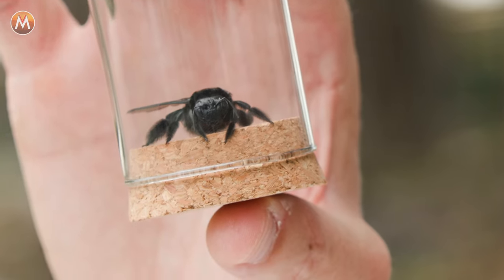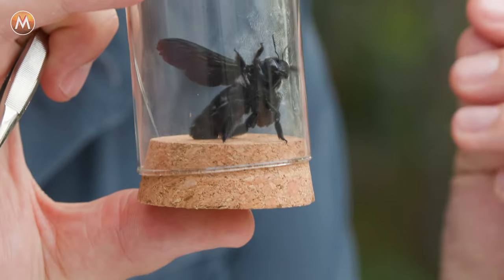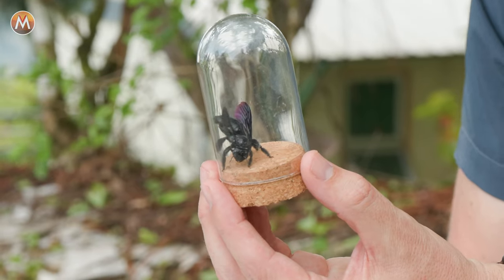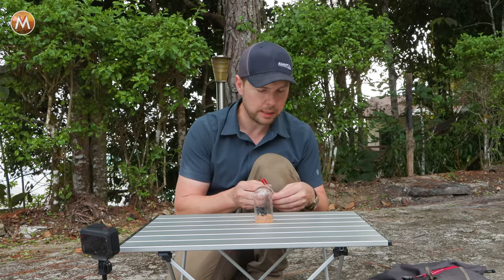Now let's talk about how we are going to rate the sting of this carpenter bee. We are going to rate it, like always, on three different factors: intimidation, pain, and aftermath. Just looking at the size of this bee and how powerful it is, intimidation is going to be a big score. I'm going to be shocked if the pain gets below a five — I think it's going to wallop me. Aftermath is something we'll have to track for the next couple of days. Don't worry, you won't have to wait — we're going to skip past all the waiting. At the end of this video, you are going to learn where this bee rates against all the other insects and arachnids, scorpions, spiders, things I've been bitten and stung by throughout my career.